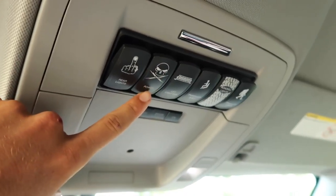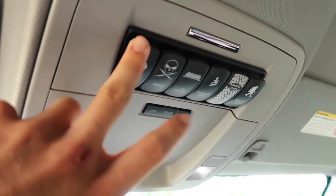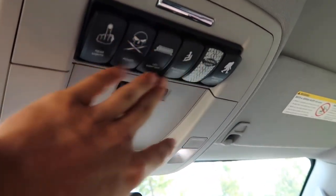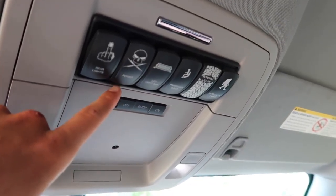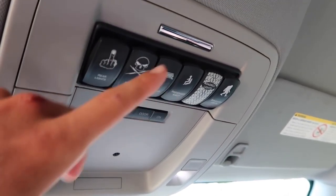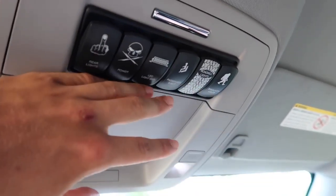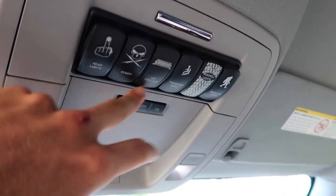Something I almost forgot to show you guys is the S-Pod. If you guys don't know what an S-Pod is, it's pretty much all the switches to all the light bars — that's all of them right there. It's a similar setup to what I had in my old truck. This is actually a new S-Pod because the last one was fitted for a Tundra, and this one is a universal one so it fits in this Chevy. And that is going to conclude this video.